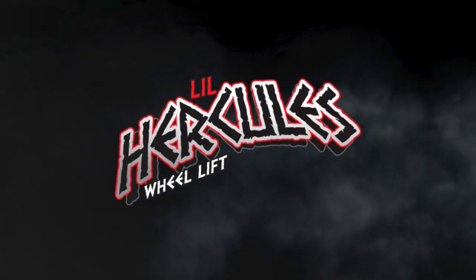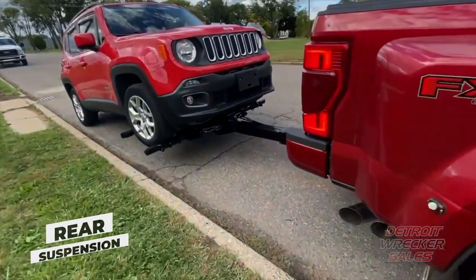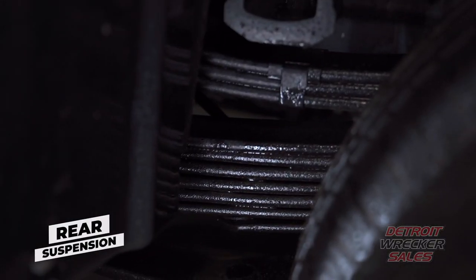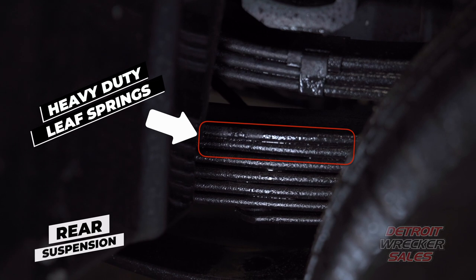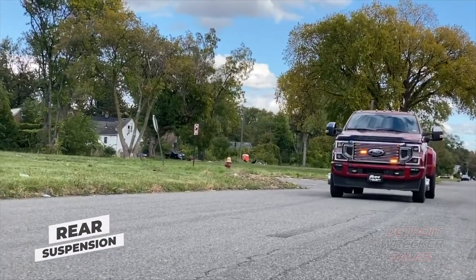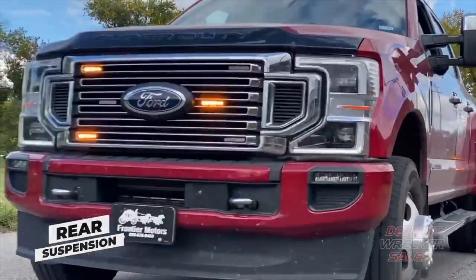Rear suspension on the little Herc. At Detroit Wrecker, we know exactly what'll fit your truck best. Just adding a couple of our engineered leaf springs to your main stack will help support the weight of your lift, giving you superior ride comfort when you're not towing.